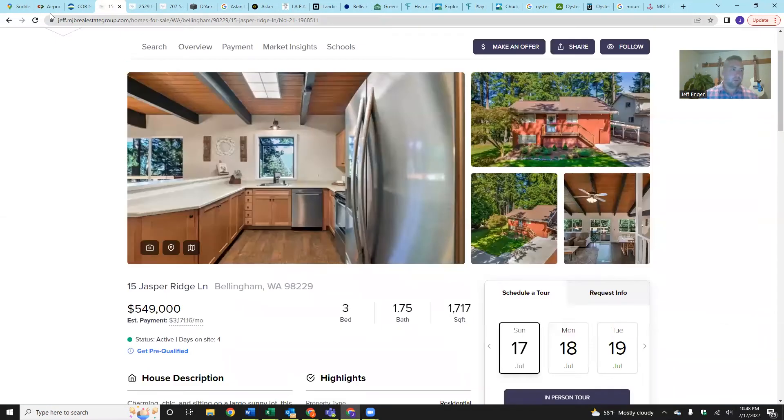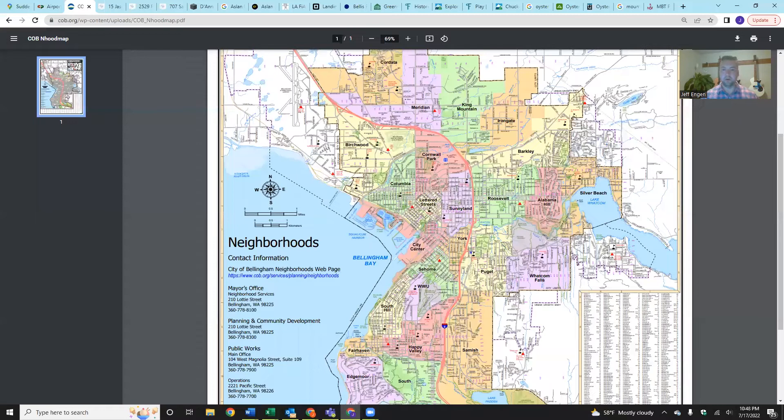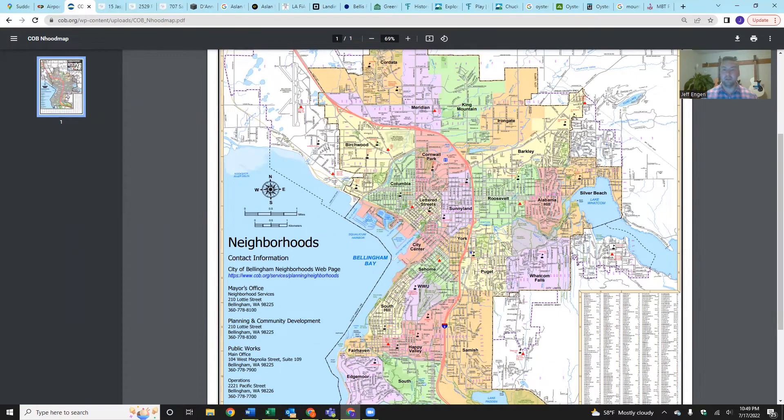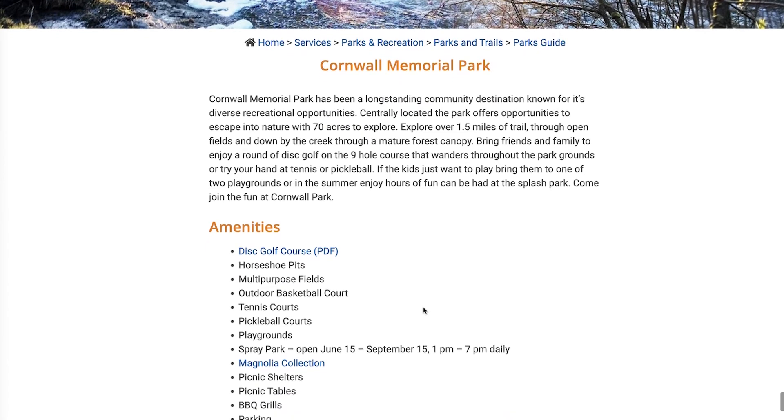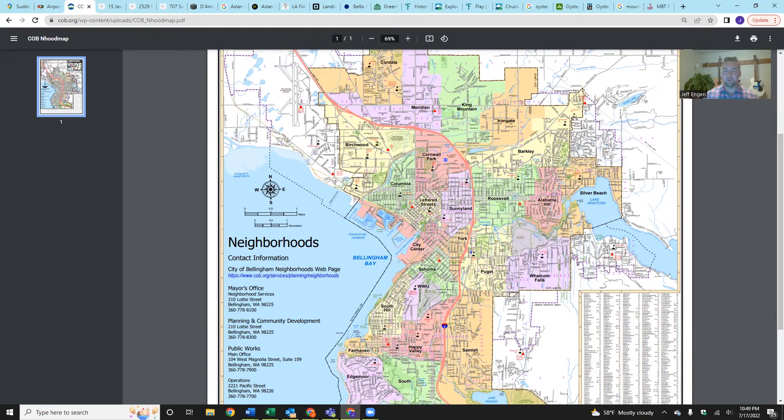The number two spot on the tour was the Cornwall Park neighborhood — it's relatively central and gives you great access to the downtown area. You'll have access by foot to Cornwall Park, which has Frisbee golf, playgrounds, trails, softball fields, horseshoes, and more. It's also going to put you in walking distance to restaurants and a brewery, and comfortably biking distance to downtown as well as the Bellingham waterfront.